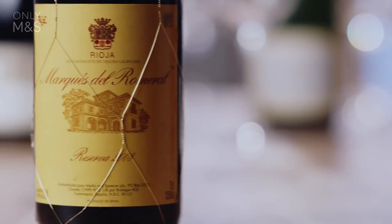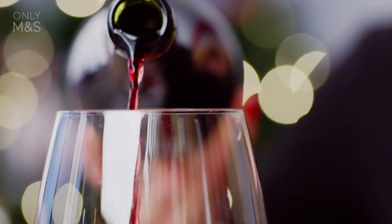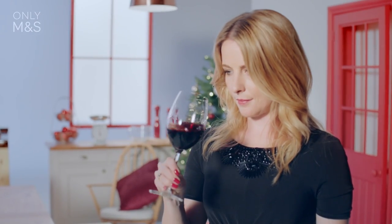With the main course, there is the option of the Rioja from Spain. This wine is matured in oak, which gives the wine a smooth palette with vanilla flavours and soft tannins.